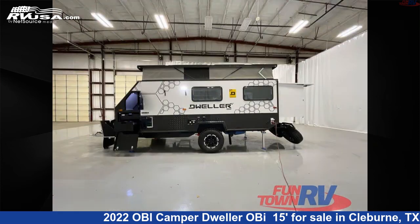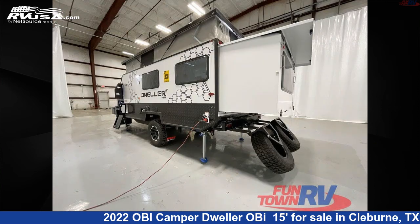For more information and pricing on this unit, and to see all units available for sale by Funtown RV, Cleburne, visit rvusa.com.